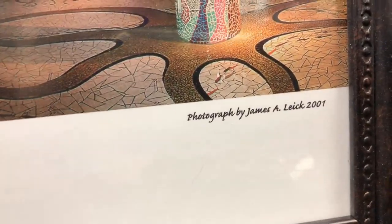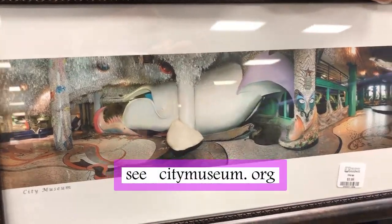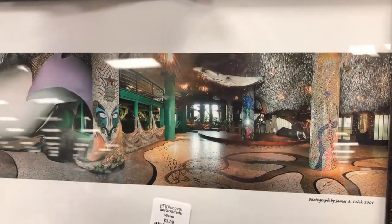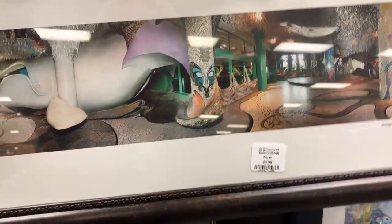I wanted to see what this was — photographs by James. I think I've heard that name. City Museum — yeah, I think I've seen that place online, so that's why I'm attracted to that.